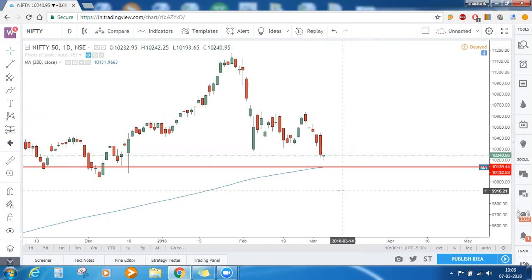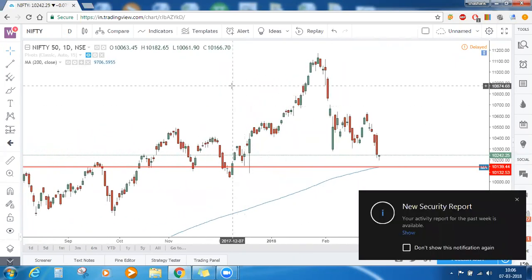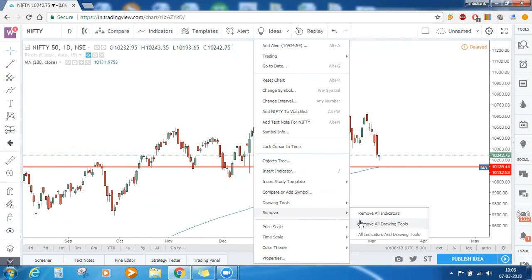On the daily timeframe, this is the complete story of Nifty based on resistance and support, pivots, and moving averages. Just to repeat: the levels are 10,137 to 10,178 — these are a very important support zone for Nifty going forward. Let me clear the chart and we shall move down to the lower timeframe, which is the hourly timeframe.